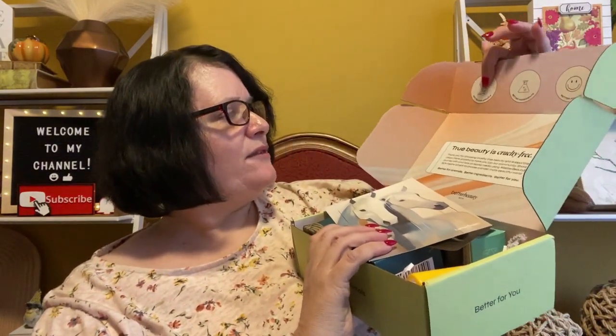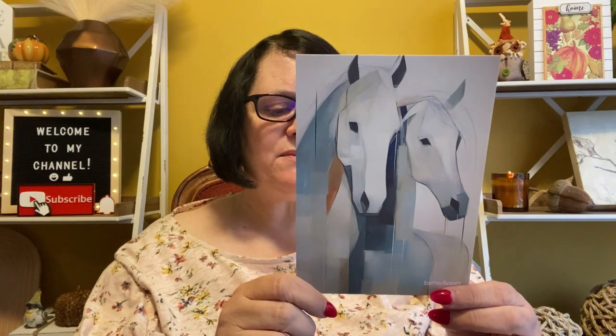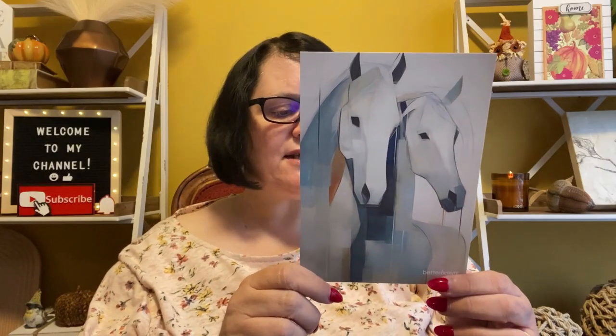This is what it looks like. It says: better for animals, better ingredients, better for you. You always get a product card with a pretty picture. This month it has horses. It says this month your purchase helps support a horse rescue — a non-profit that provides a safe and loving home for rescue horses, rehabilitating them through proper care, nutrition, and training. The September box value this month is $105.90.